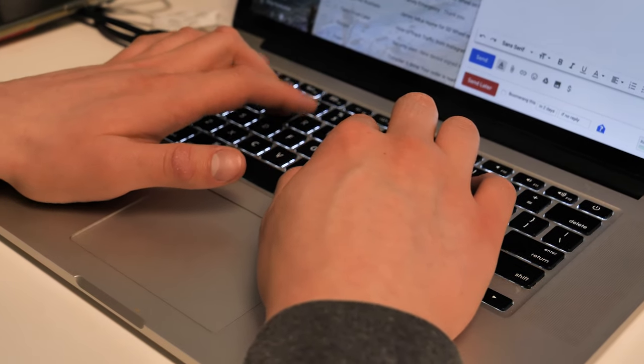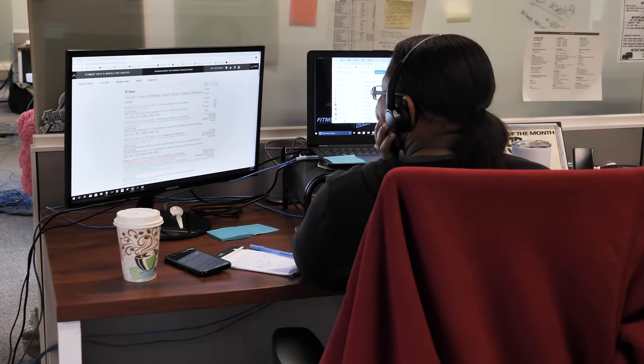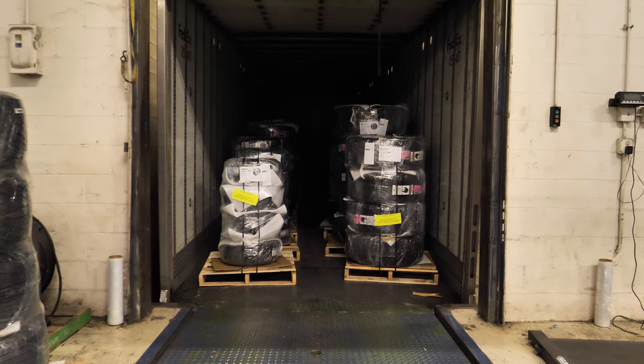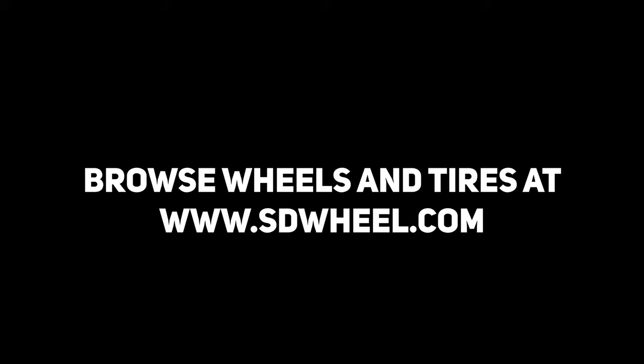And as always, SDwheel will help you get the perfect set of wheels and tires to your door, with free shipping available to the lower 48 states. Just go to SDwheel.com for all your wheel, tire, and suspension needs. Quality, pricing, and service — that's SDwheel.